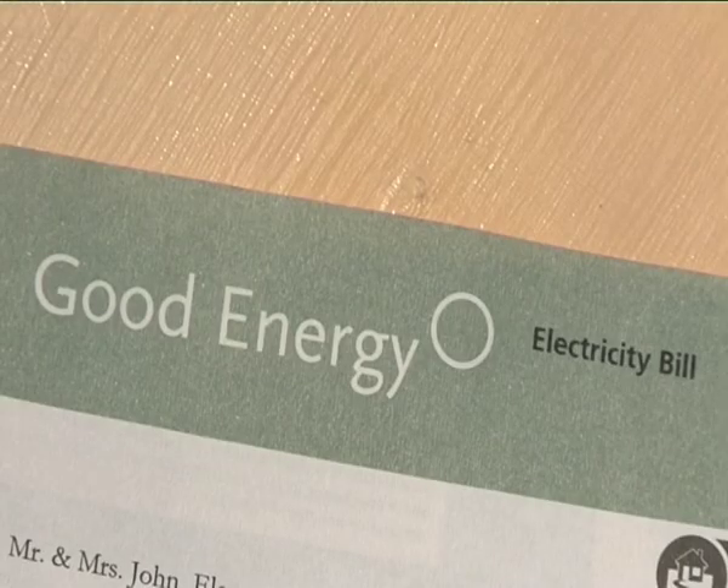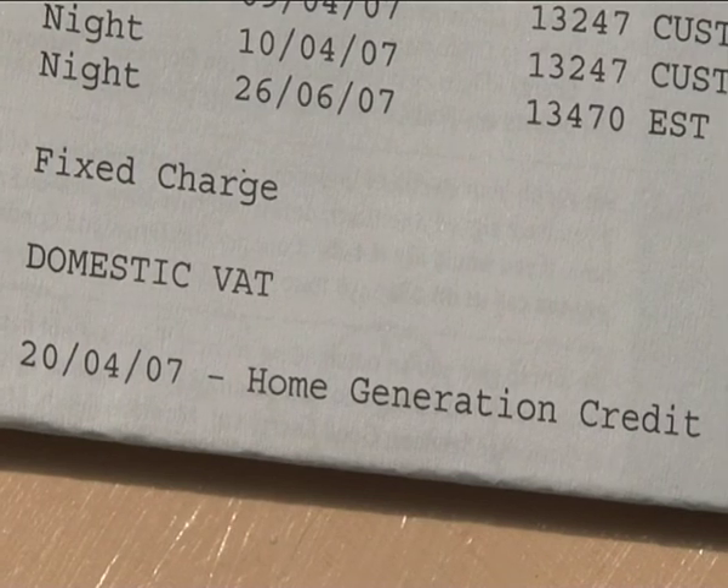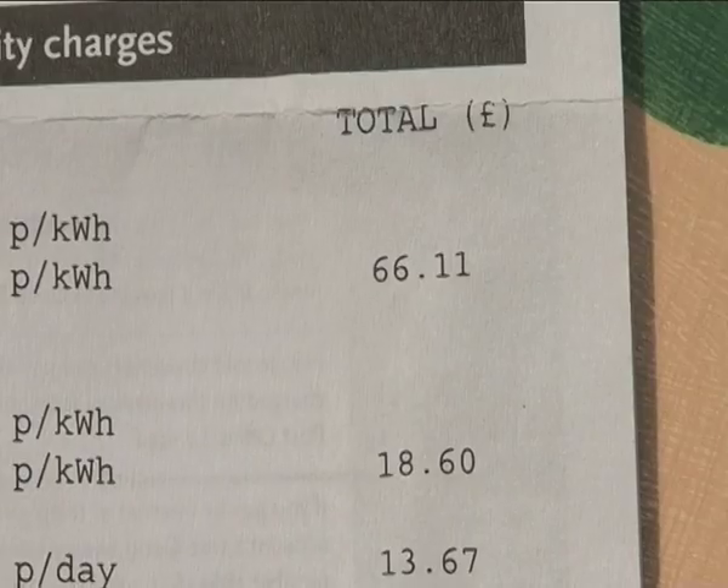In April next year, the government plans to introduce something called a feed-in tariff. At the moment you might get 5 or 10 pence a kilowatt hour for every kilowatt hour that your system generates. And from next spring, we hope that you'll get about 35 pence per kilowatt hour — so substantially more.